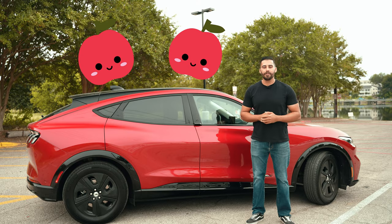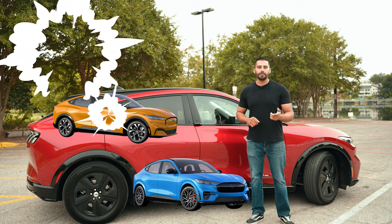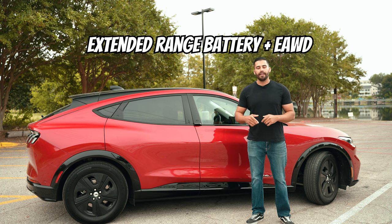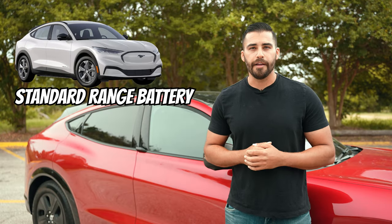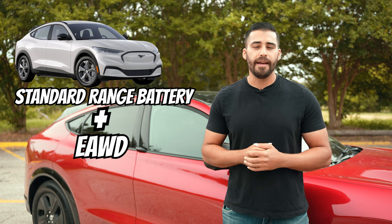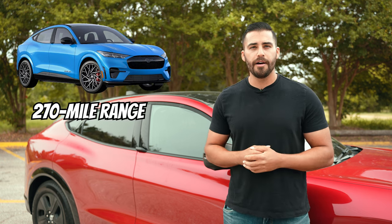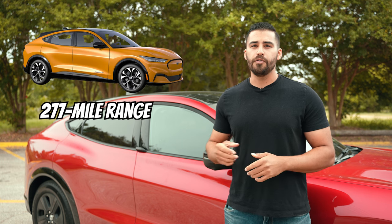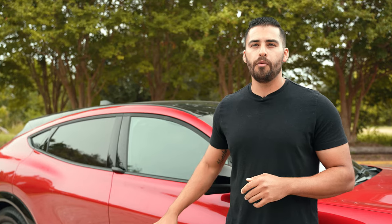Now I want to compare apples to apples, so I'll be comparing all the 2022 Mustang Mach-E models with the optional extended range battery and E all-wheel drive, with one exception being the Mach-E Select. The Mach-E Select only comes with a standard range battery and with E all-wheel drive has an EPA estimated range of 224 miles. The GT has a 270 mile range and the Premium has a 277 mile range. That makes the California Route 1 with E all-wheel drive the trim level with the highest range.